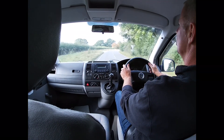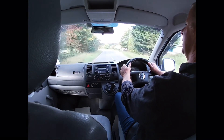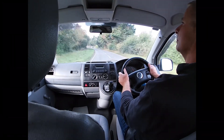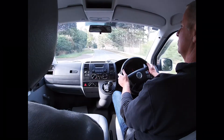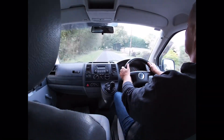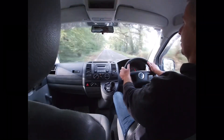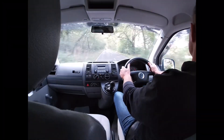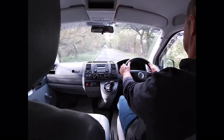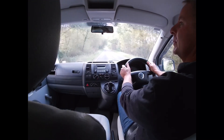I think the official 0-60 time is like 16 and a half seconds. We probably won't be achieving that today, but we're already up to about 50 miles an hour without really straining the engine. Checking the mirrors for the junction — we're now up to 60 miles an hour, totally clear behind. We'll try to explore the braking in a minute. So that's pulling up from 60 miles an hour in a 3.2 tonne van — checking the mirrors to move off.